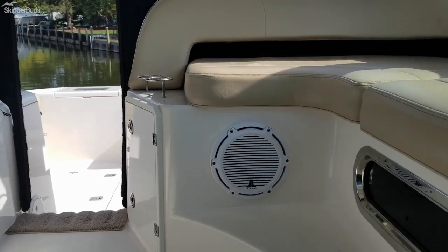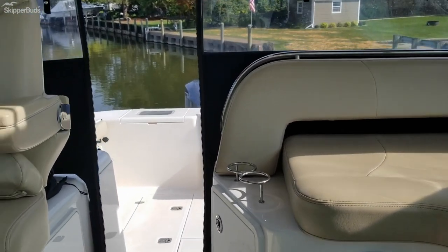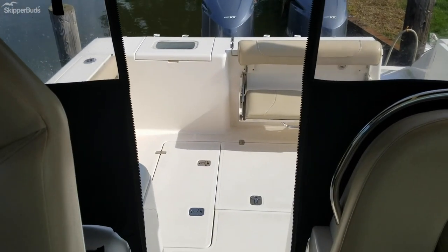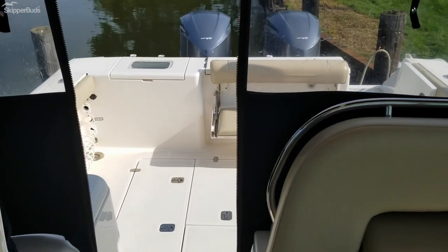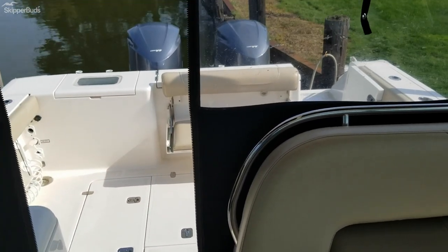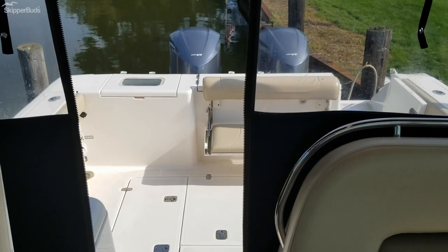Stepping back up into the cockpit — as you can see, plenty of space to entertain. I did forget to mention that the cockpit is climate controlled, so there is air conditioning and heat for the cockpit. If you have any questions, please reach out via email or phone. Thanks.